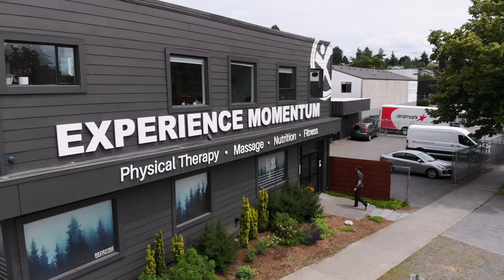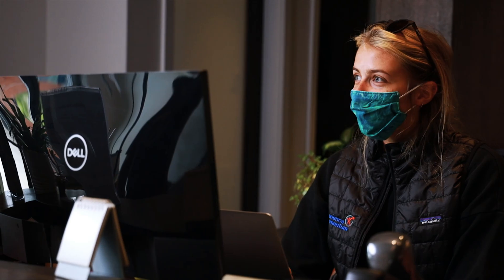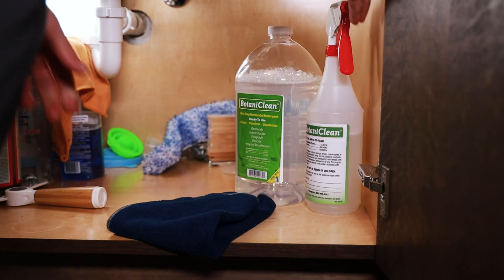Now more than ever, we are cleaning for our health as much as for appearance. But finding effective cleaners that disinfect and balance efficacy with low toxicity can be a challenge. Nature-inspired one-step cleaner and disinfectant Botaniclean solves this dilemma.